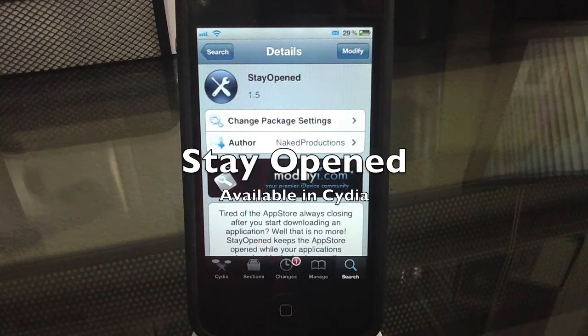Alright guys, today I bring you Stay Open, which is another essential Cydia tweak for your iPod, iPhone, or iPad.